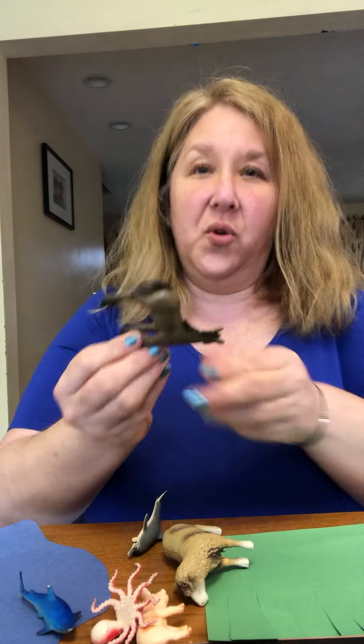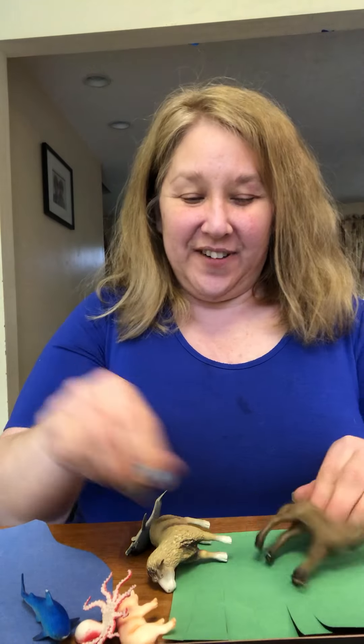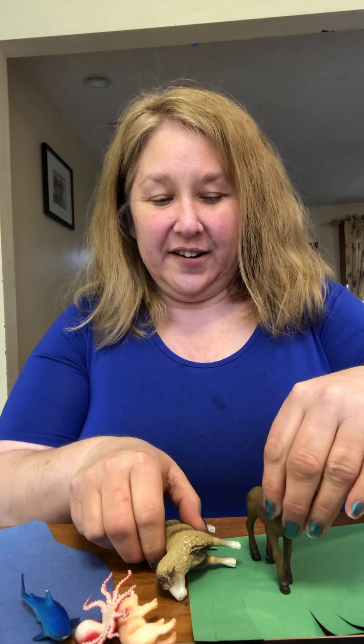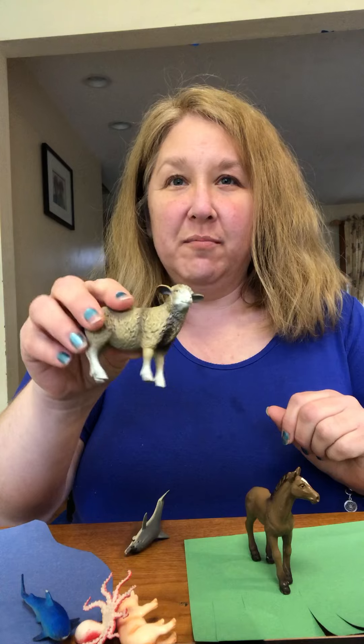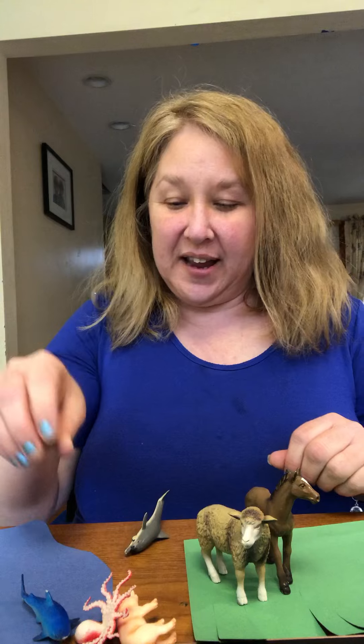How about the horse? In the grass — you're right, in the grass. And how about the sheep? Baaah! It lives in the grass. You're right.